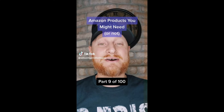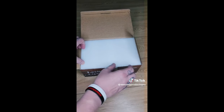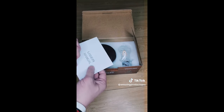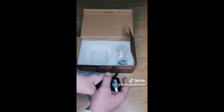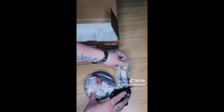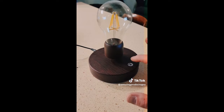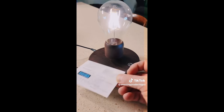Amazon products you might need or not, part 9 of 100. I'm always looking for cool new products, not just for myself but for my kids and family — things that make life easier. Every once in a while you find something that makes life a little bit better, something unique that not everybody has and maybe something you even dreamt up as a kid. This is a hovering light bulb. It's super easy to set up — you just push that button to turn it on and it hovers. There's nothing there. It's done by magnets. Amazing.